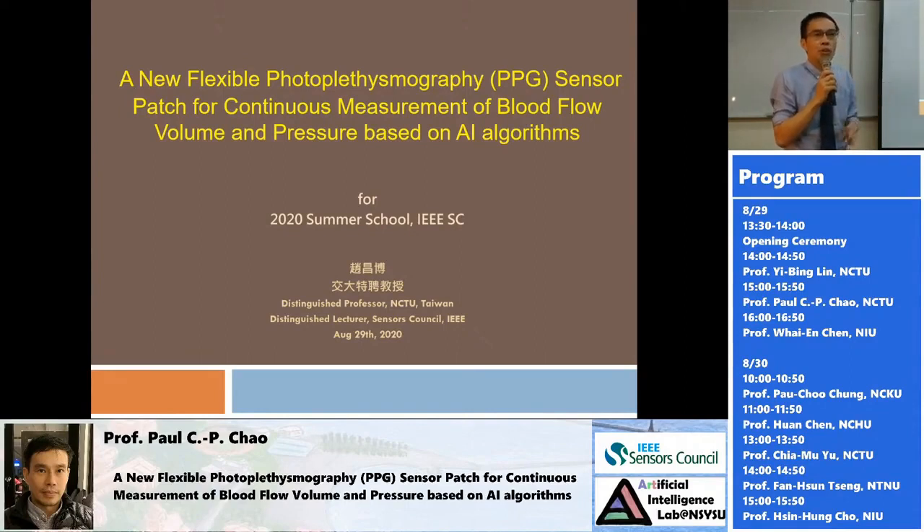PPG is a well-known sensor. However, the technology we are going to talk about is a little bit different from current PPG technology. It moves forward to medical applications. Our target is to use this PPG sensor, modified in optical system hardware, firmware, and software, in order to detect blood pressure and blood flow.